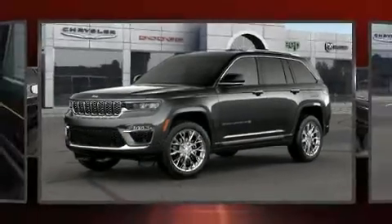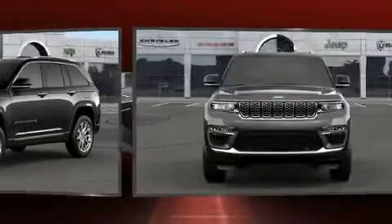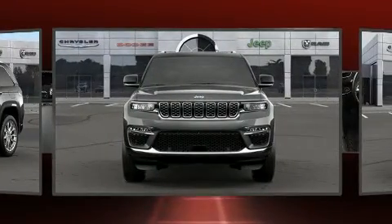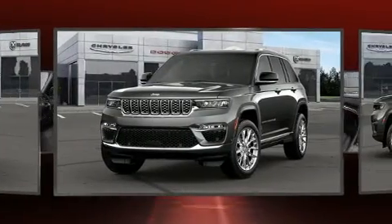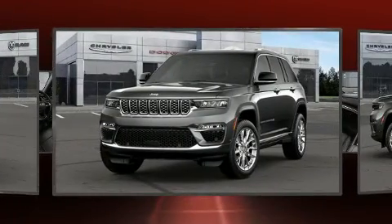You can expect a lot from the 2022 Jeep Grand Cherokee. A wealth of standard features mean that you no longer have to sacrifice — like power windows, mirrors and seats, a built-in garage door transmitter, and an automatic dimming rearview mirror.